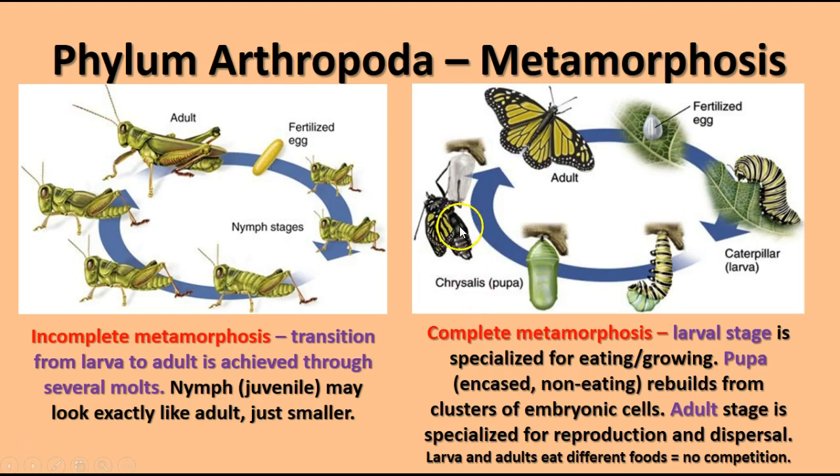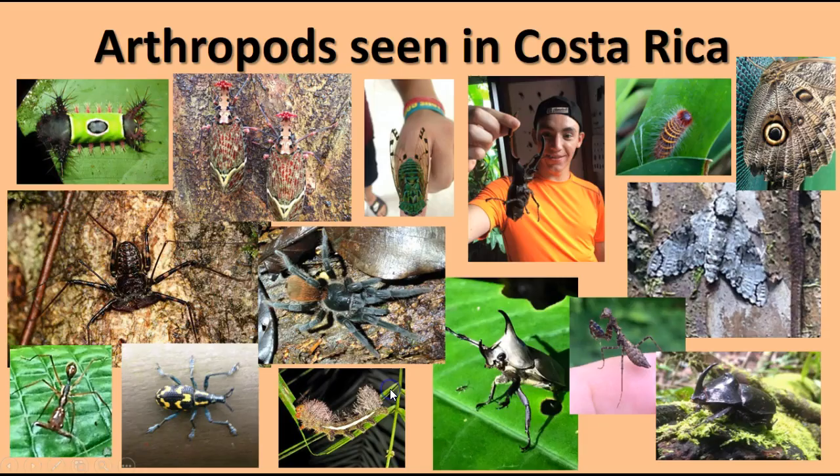Since the larvae and adults eat different kinds of food, they don't compete with each other. Here are some arthropod pictures that my student teacher, Ms. Zulhoff, took when she was in Costa Rica — a beautiful variety of different insects and arthropods that you don't normally get to see unless you visit a place with a rainforest like Costa Rica.